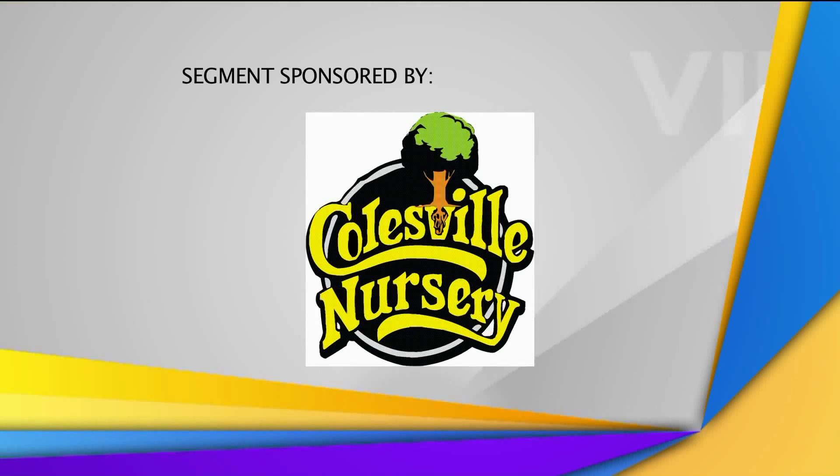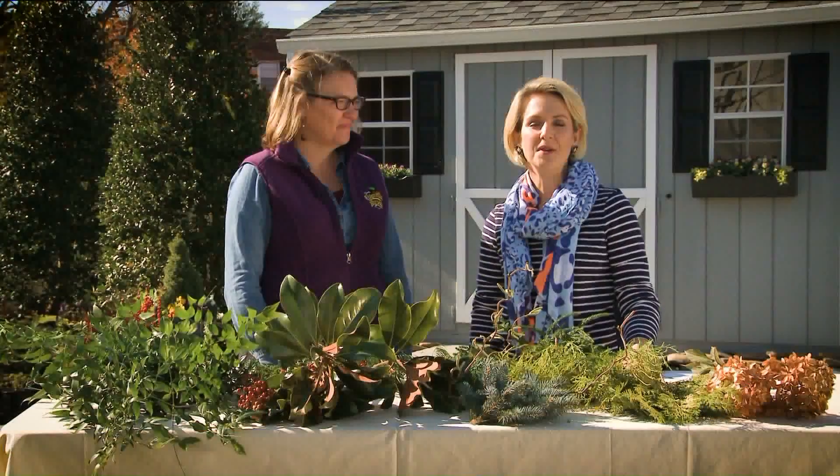This segment is sponsored by Colesville Nursery in Ashland, with over 60 acres of beautiful growing space. Cambridge Matice is with us today — she's an expert on the team there.